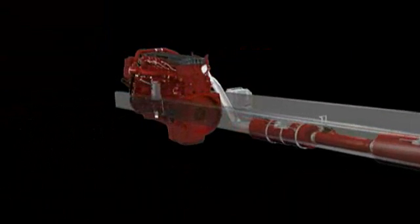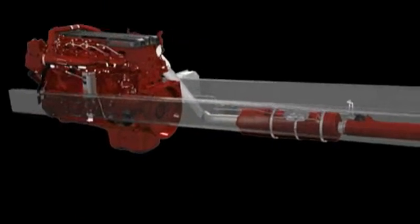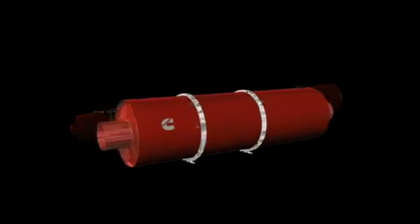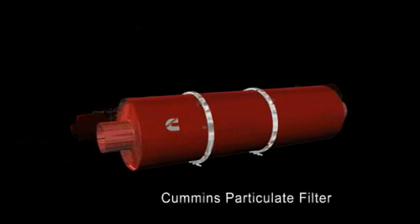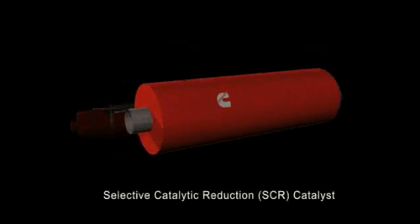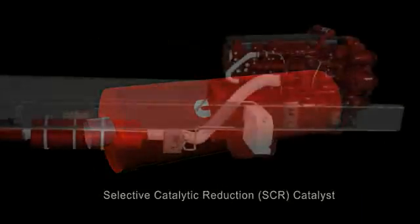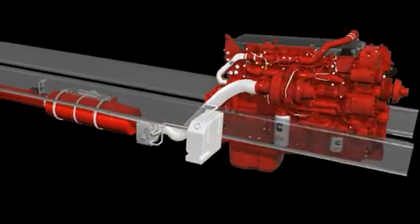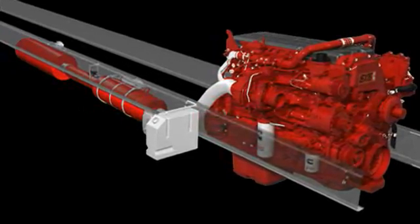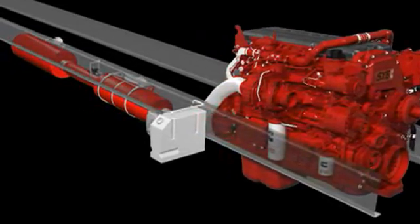Let's take a closer look at this fully integrated system on an EPA 2010 Cummins engine. The Cummins after-treatment system consists of the Cummins particulate filter, a decomposition reactor with a diesel exhaust fluid dosing valve, an SCR catalyst, and electronic controls. The OEM provides a DEF tank, installs it on the frame, and incorporates heating elements for the DEF tank and supply lines.